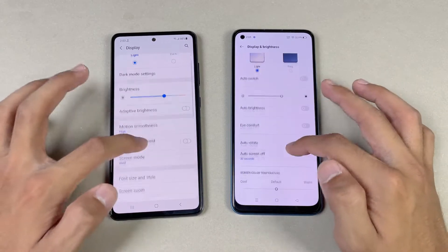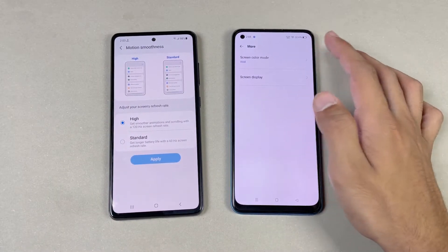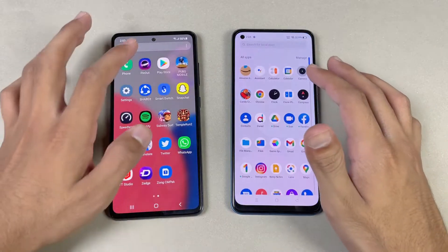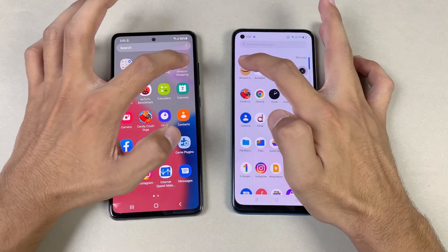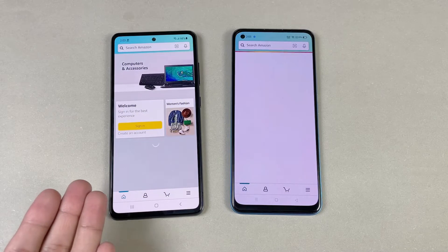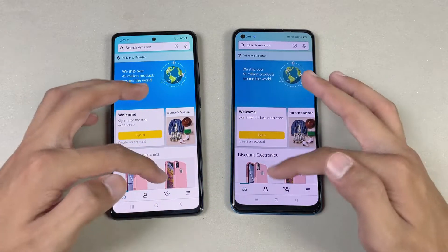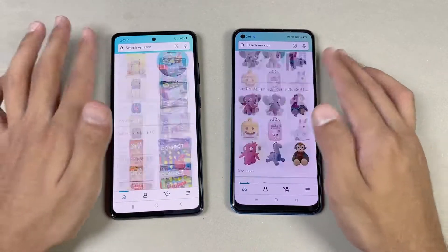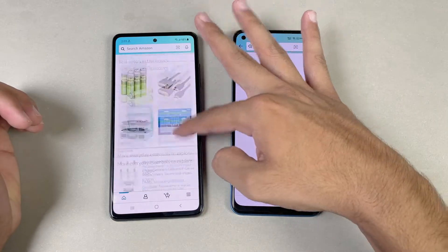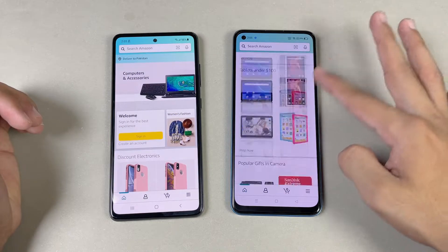Now let's go to the display settings. You can see we have 120Hz refresh rate on the Samsung, while on the Realme 8 Pro we have 60Hz refresh rate. Now let's check out Amazon Shopping launching at the same time. We have Snapdragon 778G 5G versus Snapdragon 720G — faster there on the Samsung. Now let's see the scrolling — very smooth on the Samsung A32s 5G at 120Hz, as you can see. And this is 60Hz on the Realme.